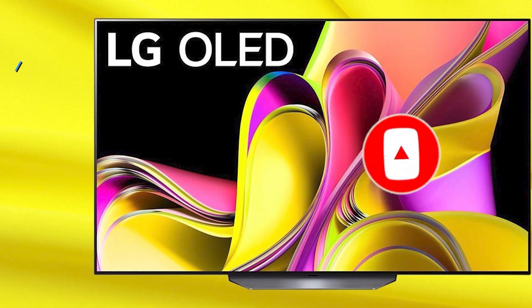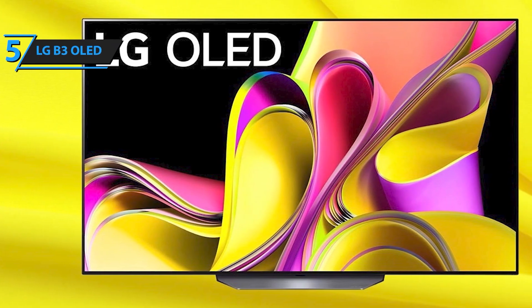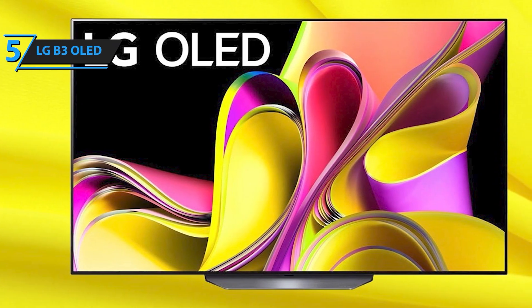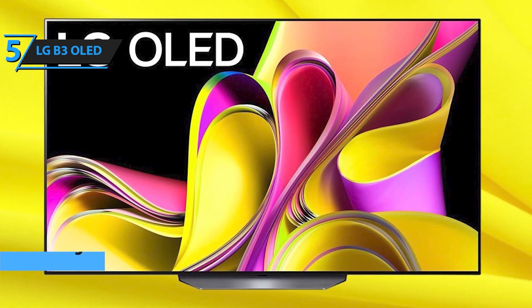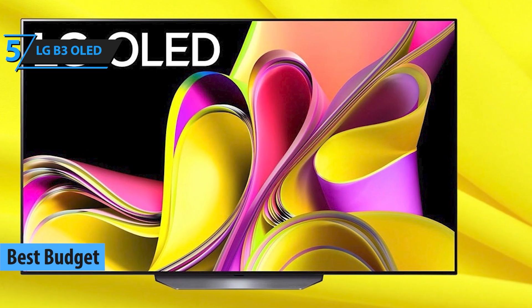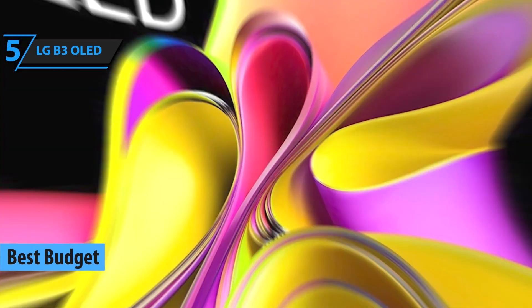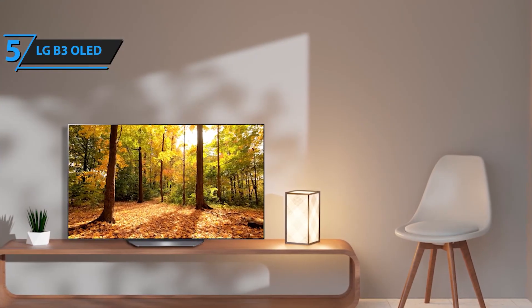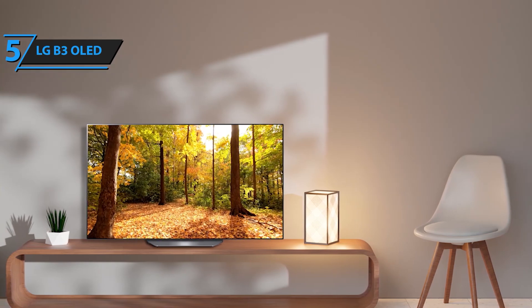Starting off our list at number 5 is the LG B3 OLED. Don't let its position fool you — this TV delivers exceptional value with its deep blacks, vibrant colors, and impressive contrast. The B3 is perfect for anyone who wants an OLED experience without breaking the bank. It supports Dolby Vision, HDR10, and HLG, ensuring that your favorite content looks absolutely stunning.